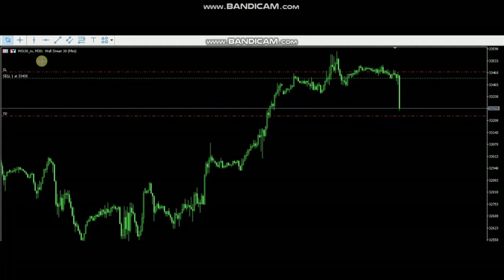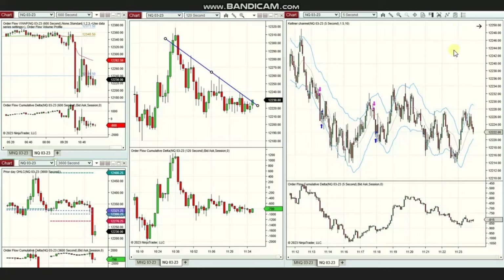The price, after reaching the resistance level, couldn't hold and the sellers came back, breaking the price down. This provided an opportunity to enter with Setup B, with a very tight stop loss and a very good risk-to-reward ratio. The price from this open trade reached almost the target. Thank you very much Castro for sharing your trades with us.